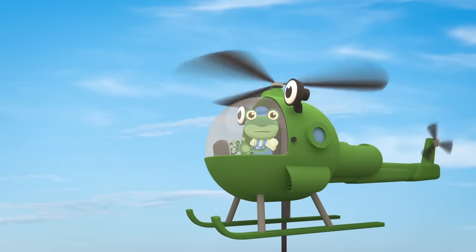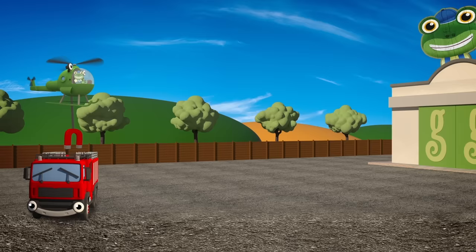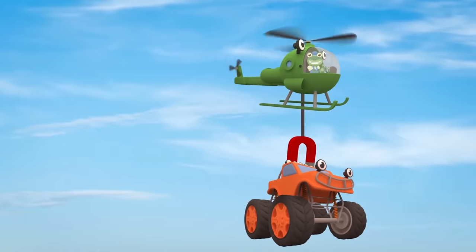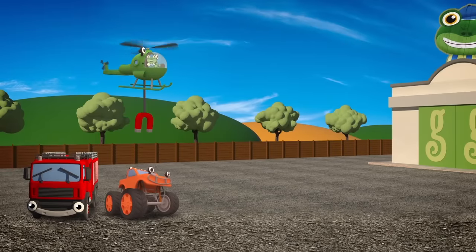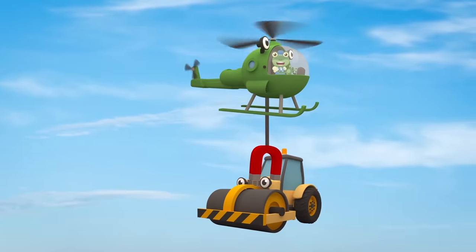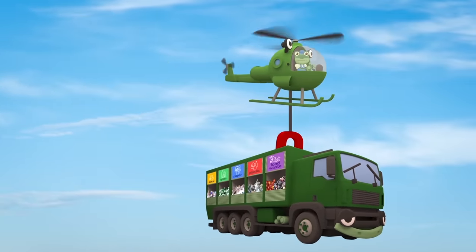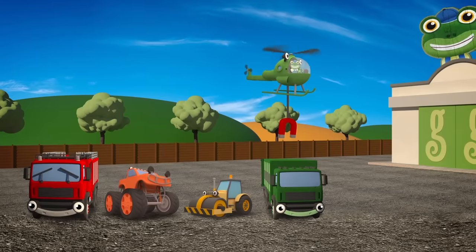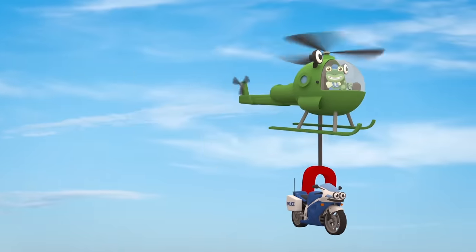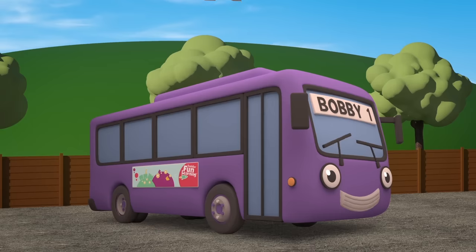Let's try sorting the vehicles by colours of the rainbow! Starting with Fiona the red fire truck on the left! Next is Max the orange monster truck! That's right, it's Rick the yellow road roller! After Rick, it's Rebecca the green recycling truck! That's right, it's Millie the blue motorbike! And last, but definitely not least, it's Bobby the purple bus!